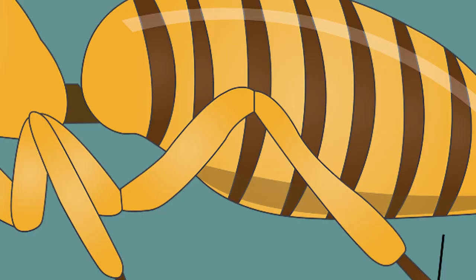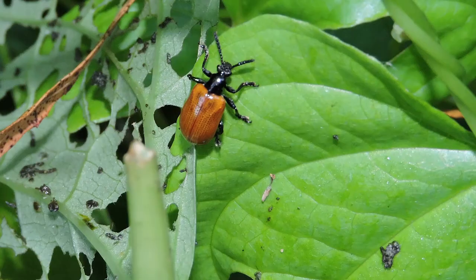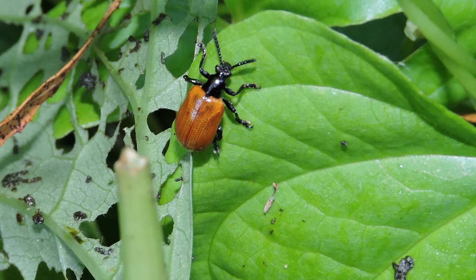And finally, an abdomen. This section of the insect contains many of the insect's organs. It is also the section of the insect's body that is the primary area for digestion and reproduction.